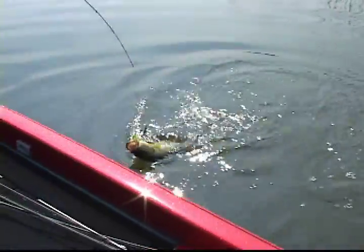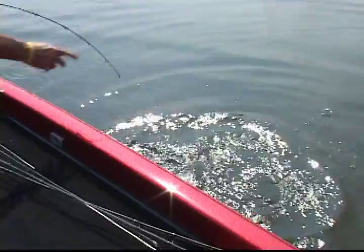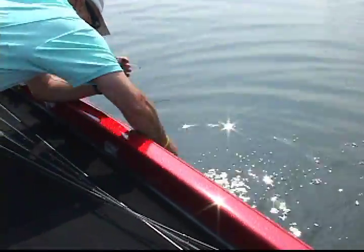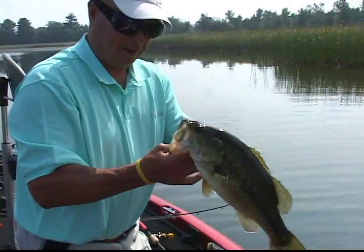These are pretty good ones, too. All right, stay where you're at, buddy. Now that's a nice spinnerbait bass right there.